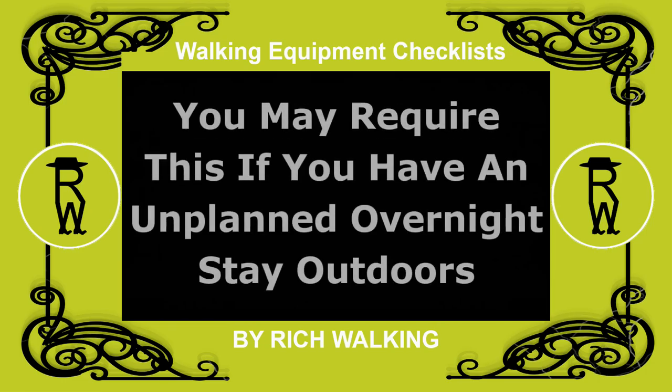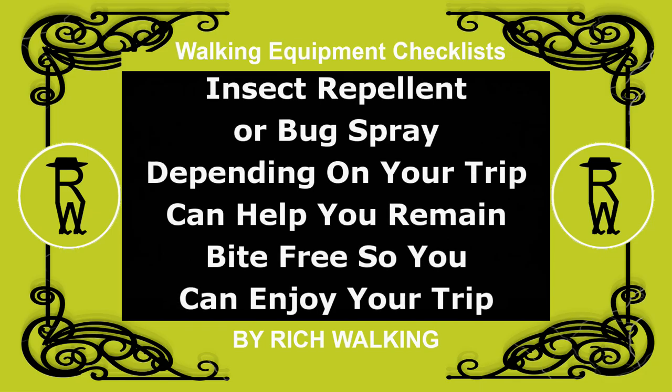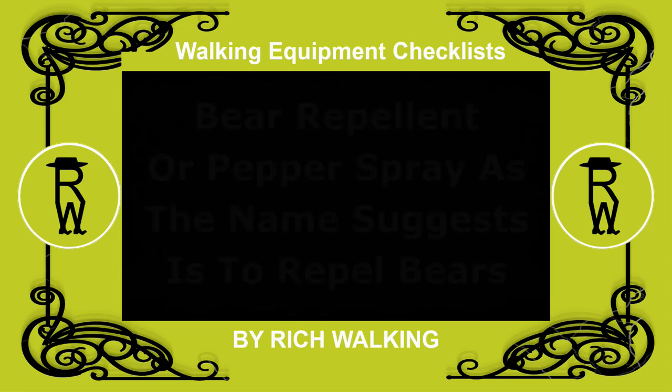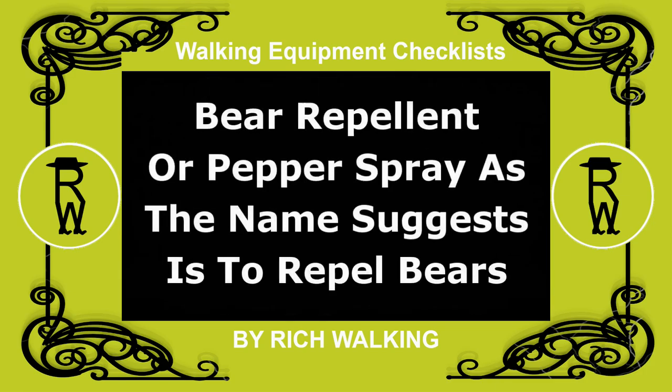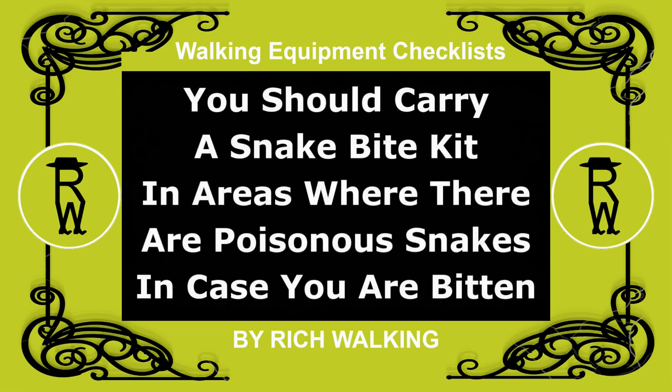You may require a headnet if you have an unplanned overnight stay outdoors. Insect repellent or bug spray, depending on your trip, can help you remain bite-free so you can enjoy your trip. Bear repellent or pepper spray, as the name suggests, is to repel bears. You should carry a snake bite kit in areas where there are poisonous snakes, in case you are bitten.